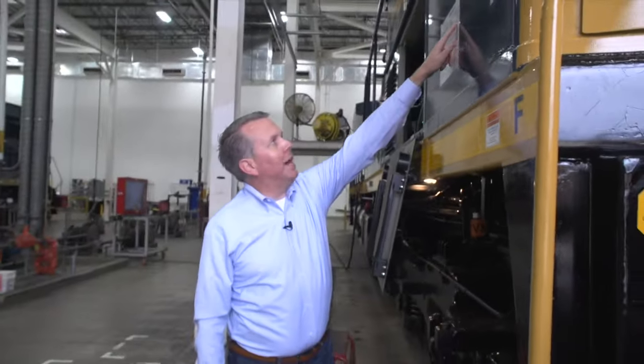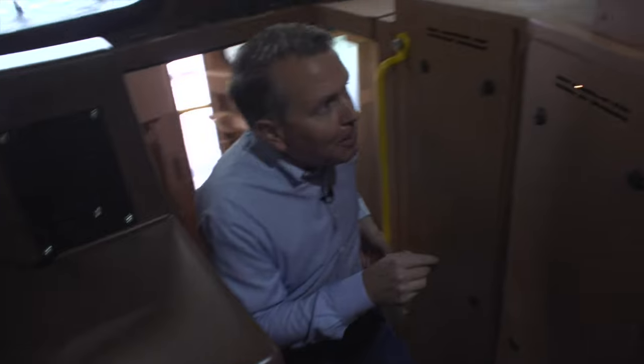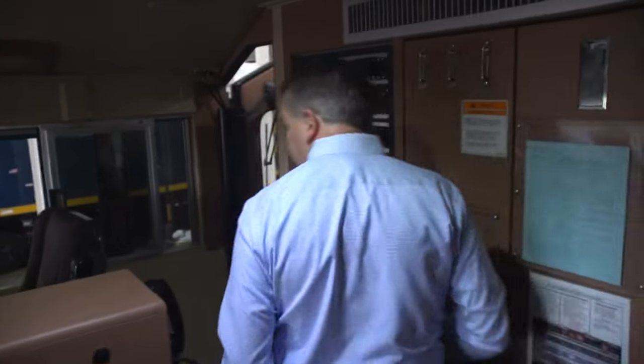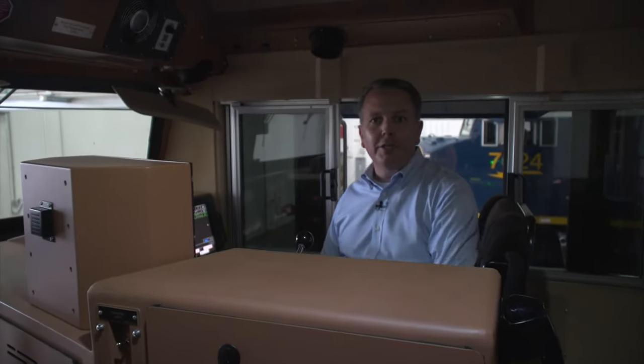This locomotive was originally manufactured back in February of 1996. Twenty-five years later, it's here in Fort Worth where it has been stripped down and rebuilt. It's hard to tell looking around, but at least half of this locomotive is the original parts. The other half is all new. And within just a few days, it'll soon be back on its way to CSX, which is over on the East Coast.